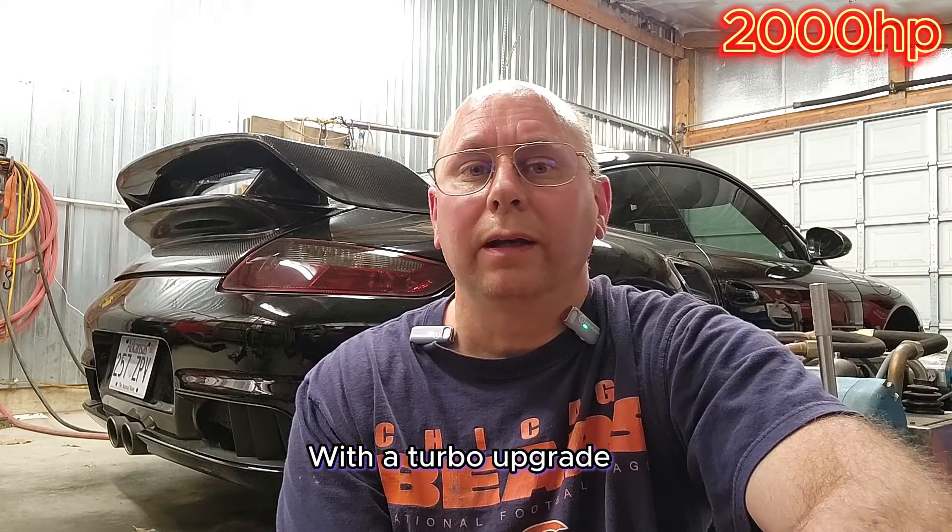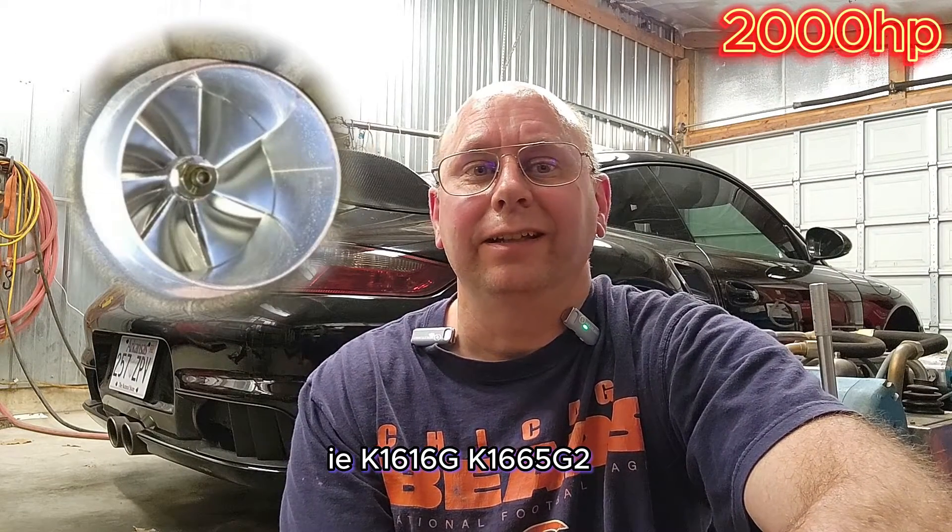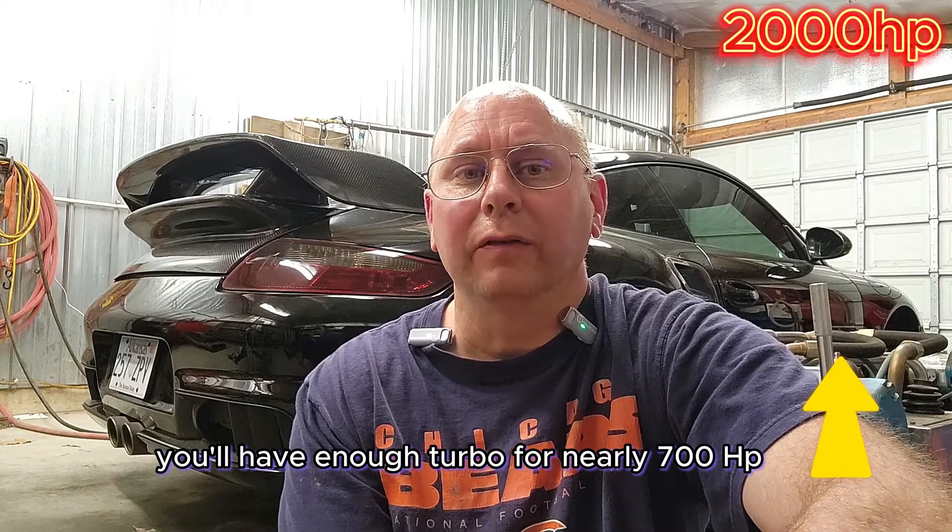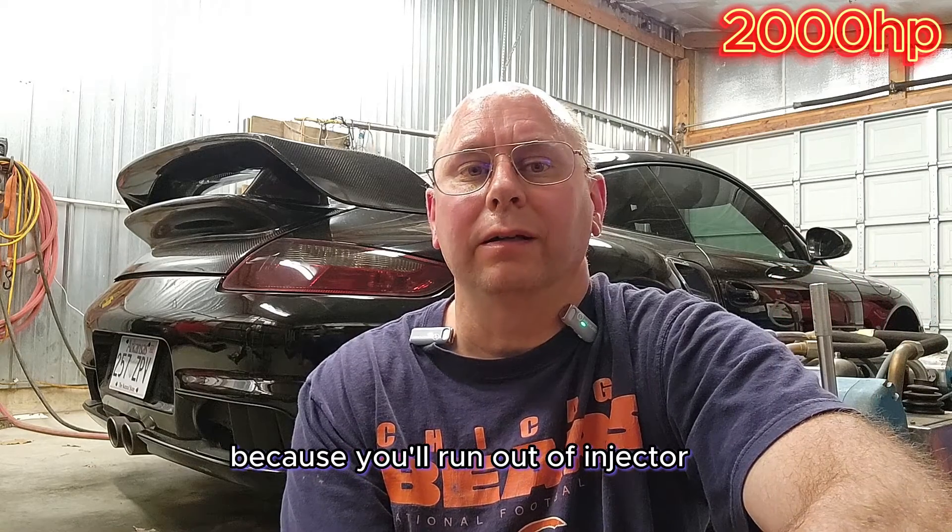With a turbo upgrade — the K1616G, K1665G2, K1668 or more — you'll have enough turbo for nearly 700 horsepower, but won't make it because you'll run out of injector somewhere around 540 to 560 horsepower.